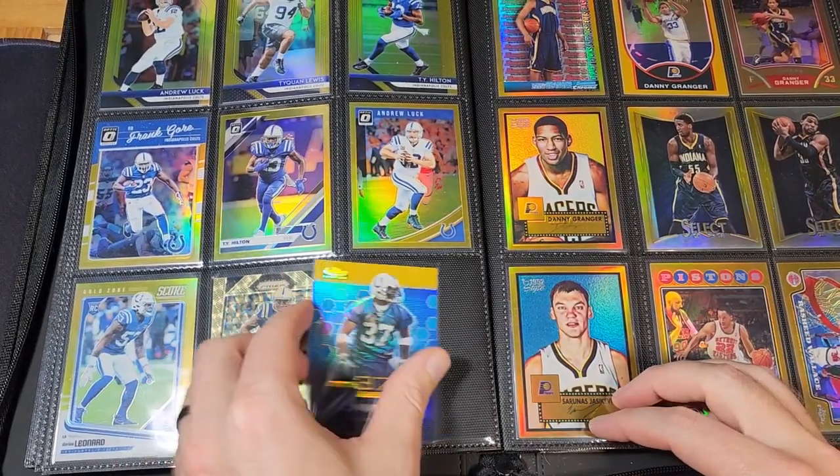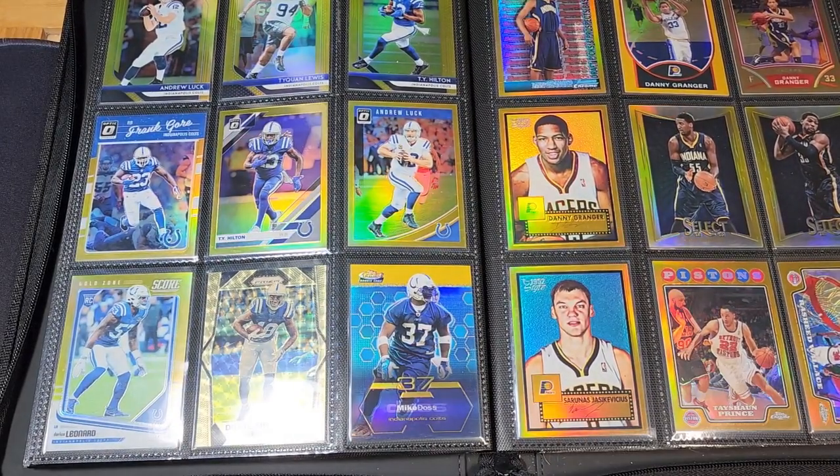So there you have it — that's my football collection. I'll slowly be growing it over the years, but I'm not going to spend a lot of money on it because that money will go to basketball. I hope you enjoyed it. If you've got football cards of your own, feel free to make a video and show them off. You can find new episodes of the podcast coming out every Thursday — thanks for watching.